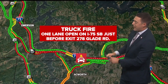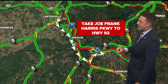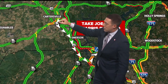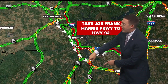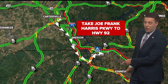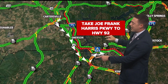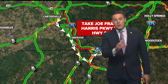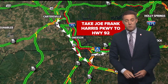The fire occurred right before exit 278, right at Glade Road. The best way to get around this is to take Joe Frank Harris Parkway — once you exit over there in Cartersville, that's also Highway 41. You want to take that down to the south. Then you could either continue on through Cobb Parkway, which may take some time, or you could head north along Highway 92, going through Acworth and then jumping back on I-75. We'll keep you updated as they work to get this cleared up and get traffic moving smoothly again.